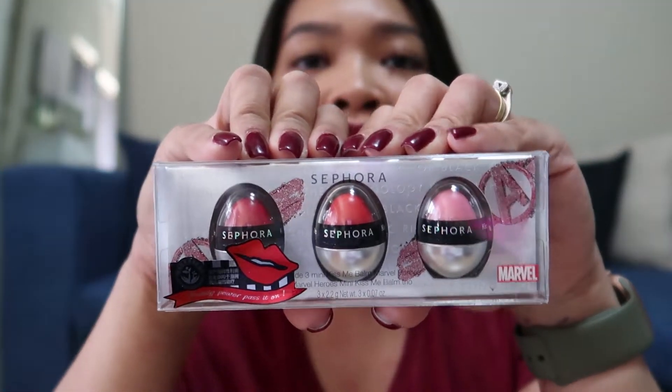So pag nakita niya ito, she's gonna flip. Let me open it — I think it might be tinted, by the looks of it. But I have no idea what to expect when I actually bought this.